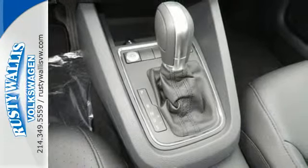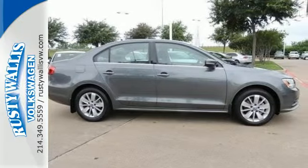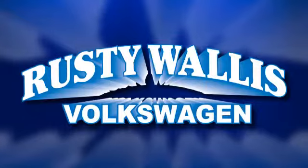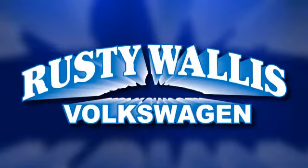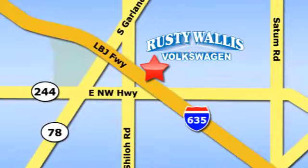Stop in. This finely crafted Jetta is ready for a test drive. Rusty Wallis Volkswagen is one of the premier Volkswagen dealerships in Texas. We're easy to find, just off Northwest Highway at 12635 LBJ Freeway in Garland.